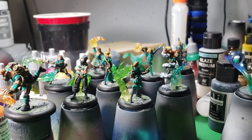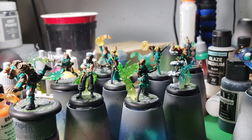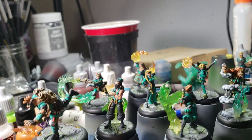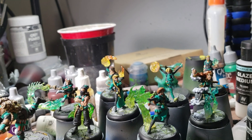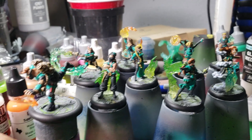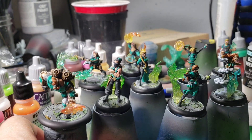Hey, what's up YouTube, welcome to day five of the Alchemist painting vlog. Tonight we finished all the basic painting on these miniatures and then I went ahead and started to add some of the spell effects.